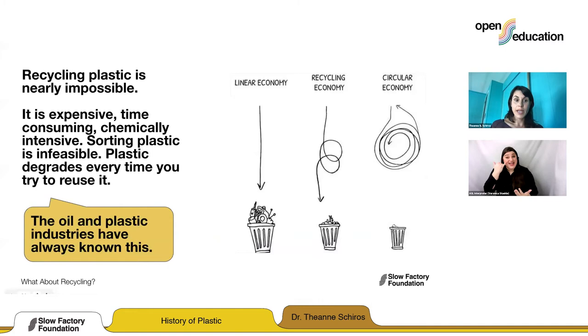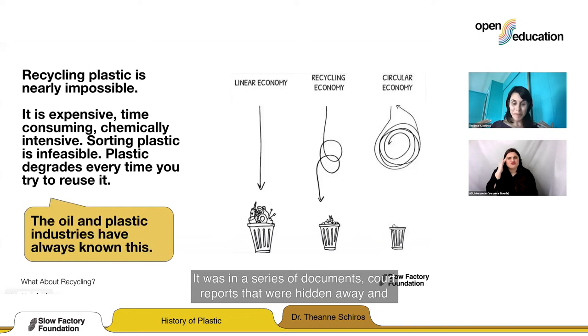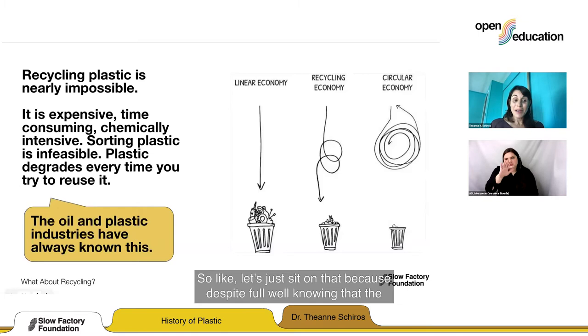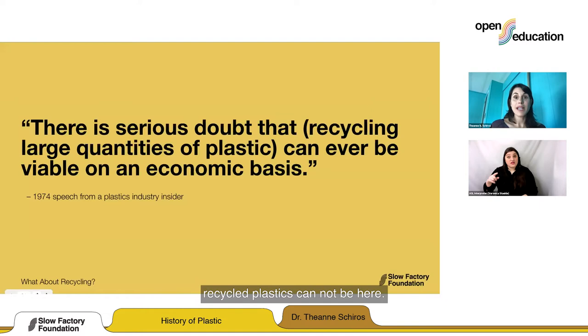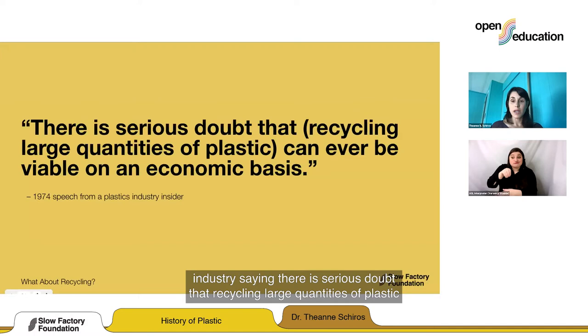All of this, the oil and plastic industries have always known. It was in a series of documents and court reports that were hidden away, and NPR did an amazing investigation pulling out these reports. The oil and plastic industries have always known that plastic cannot be recycled. In 1974, there was a speech by an industry insider saying: 'There is serious doubt that recycling large quantities of plastic can ever be viable on an economic basis.' It was never intended.